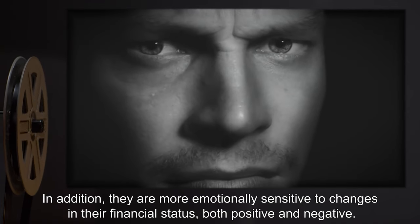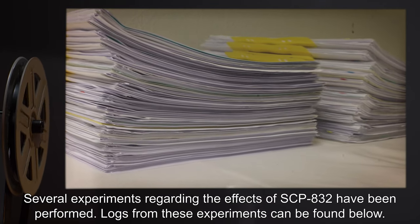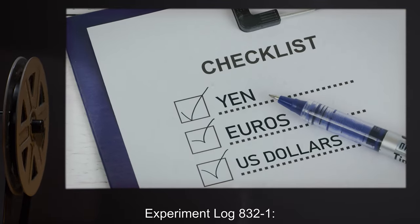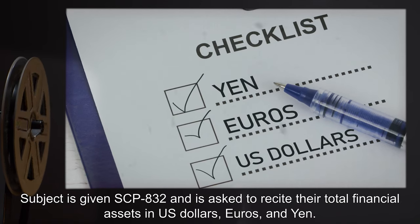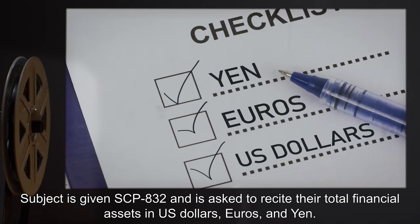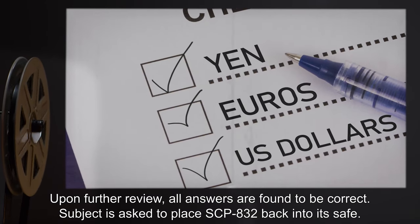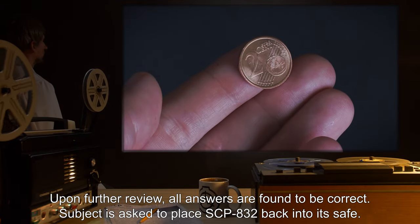Both positive and negative. Addendum: Several experiments regarding the effects of SCP-832 have been performed. Logs from these experiments can be found below. Experiment Log 832-1: Subject is given SCP-832 and is asked to recite their total financial assets in US dollars, euros, and yen. Upon further review, all answers are found to be correct.